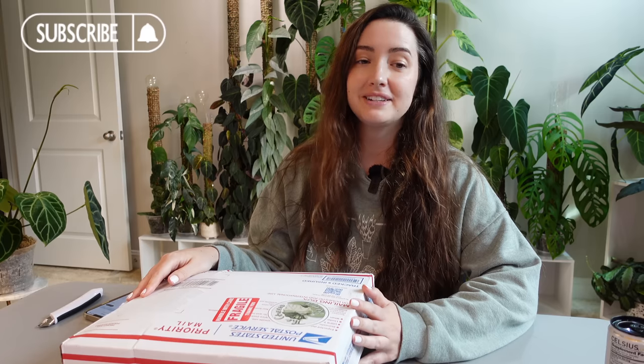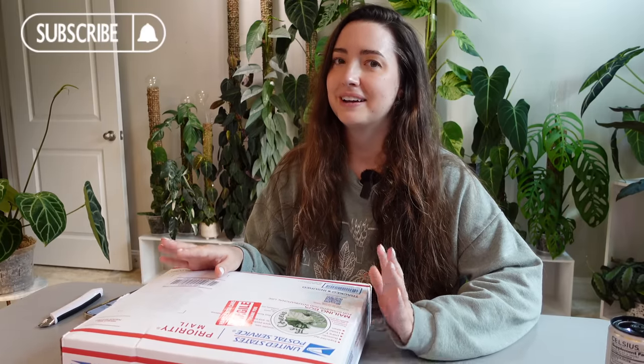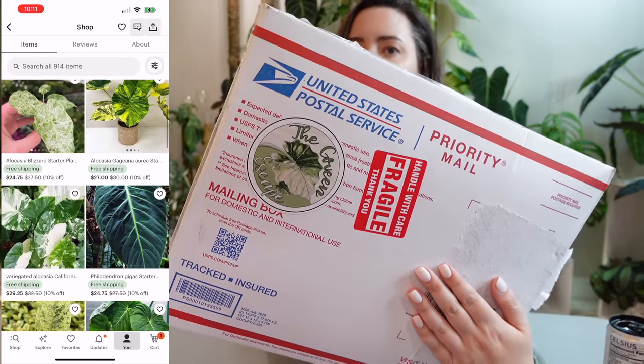I wasn't planning on buying more plants, but I think I was having a stressful day or something and I went on to Etsy, of course, and I was browsing. I was looking for alocasia and I couldn't get another plant out of my head, so I placed an order. I've never ordered from this Etsy shop before — it's called The Green Escape. They have a sticker on the front of the box. The only thing was this took two weeks to get to me. I ordered this on March 31st and today is the 13th of April.